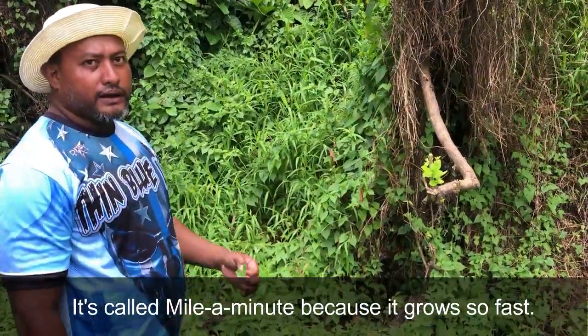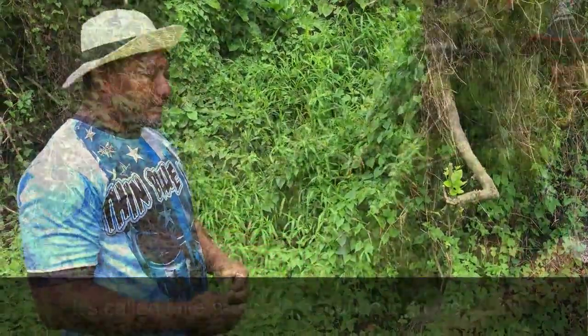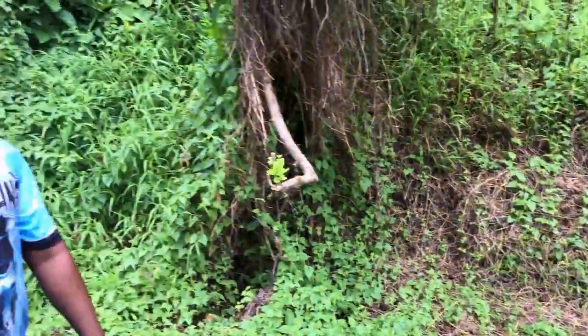This is one of the expensive weeds, I would call it. Somebody from Kusha went to Nauru and introduced it here, and this is where it all started — spreading all over the island.